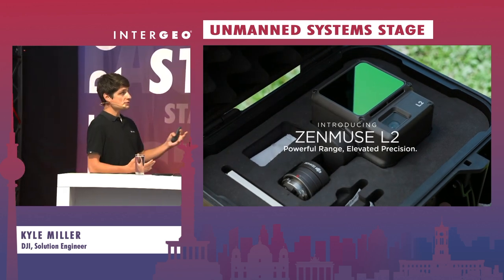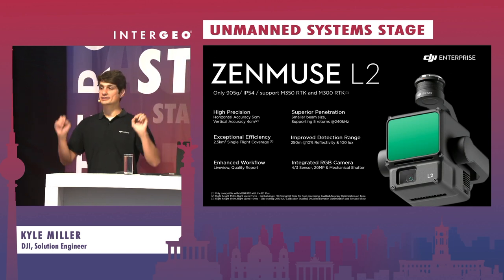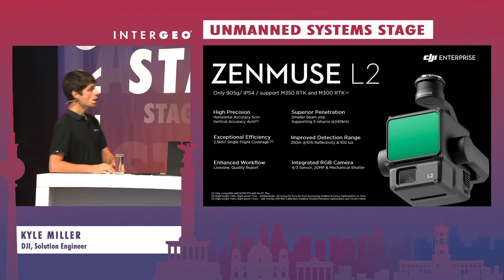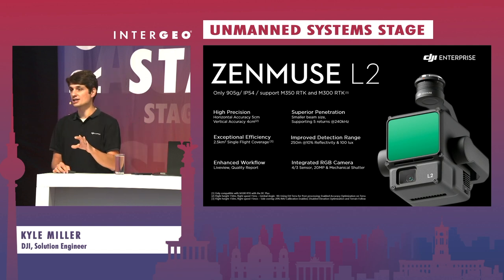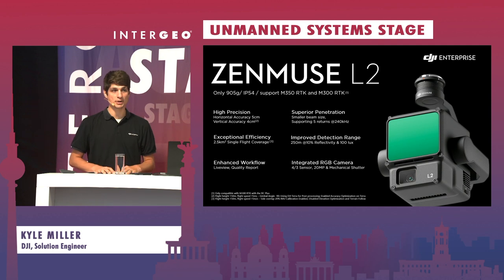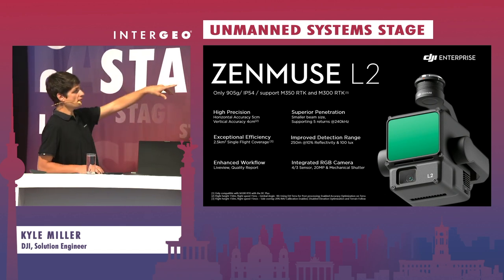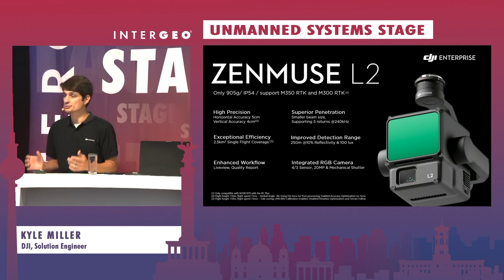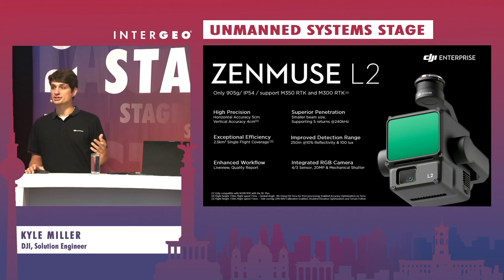The main slogan of the L2 is powerful range and elevated precision. We're going to highlight six different aspects of how the L2 has changed from the last generation, the L1. First, we're getting much higher precision within our data capture. We're seeing horizontal accuracy at five centimeters and vertical accuracy of four centimeters — and that's flying at 150 meters off the canopy, capturing at 15 meters per second. So we're flying faster and higher while maintaining better overall accuracy compared to the L1.